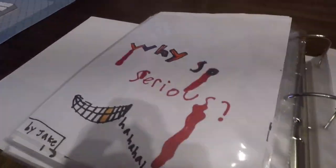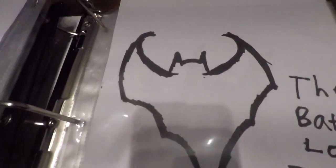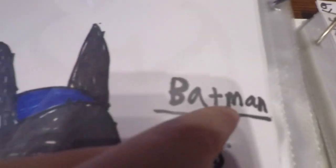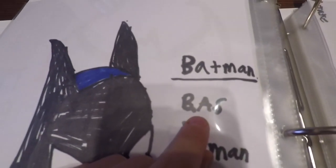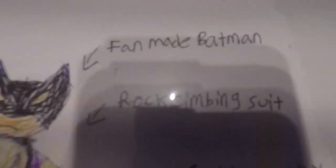Now let's go look at the Batman one. The Dark Knight. B, A, S — that stands for Batman Animated Series. Let's look at the next one. Fan-made Batman, rock climbing suit, Gotham City.